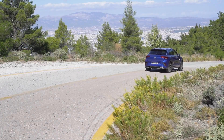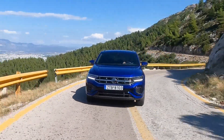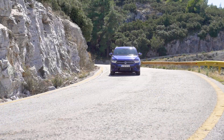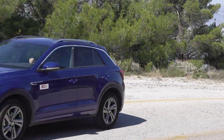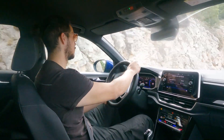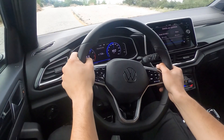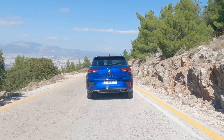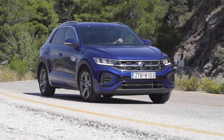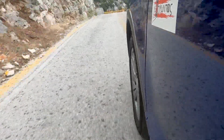The Volkswagen T-Roc is a popular and complete package. It combines attractive design and good cabin space with solid road behavior, and in its refreshed version it becomes even more relevant. The price starts from €29,800 for the automatic with the 1.5 TSi, just below the psychological threshold of €30,000.